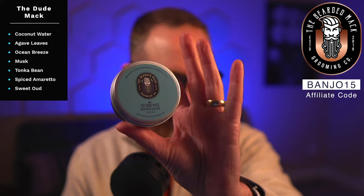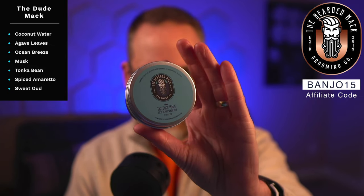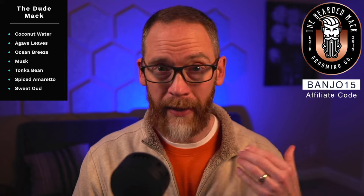The top notes are coconut water, agave leaves, and tropical ocean breeze. You also have musk, tonka bean, spiced amaretto, and sweet oud. That was the same scent description they had for Mystery Man.